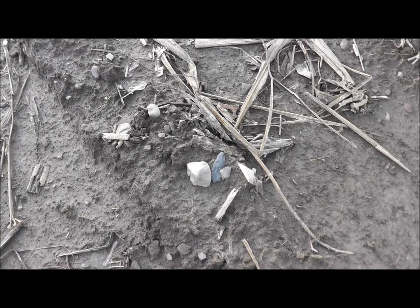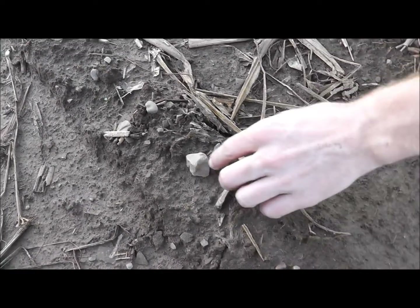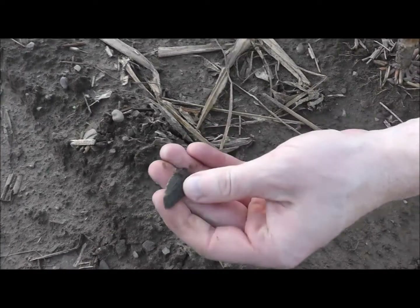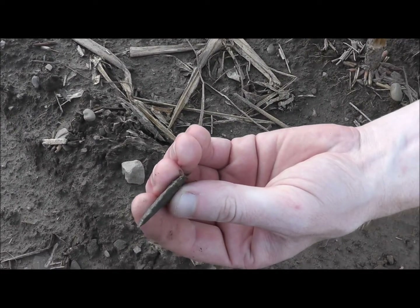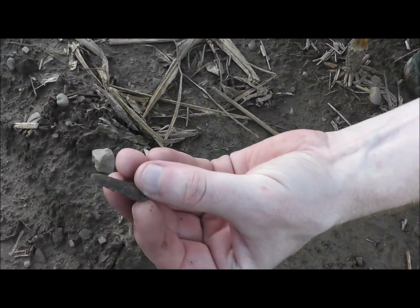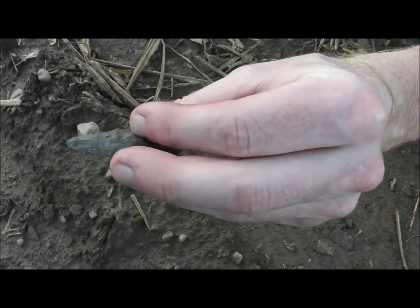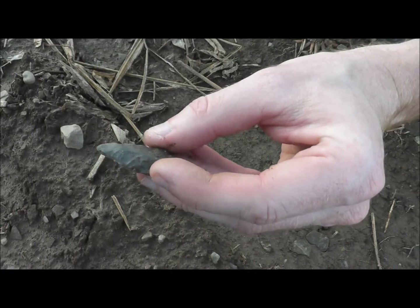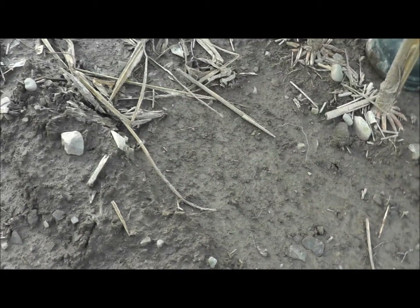Can you believe it? I think we got another one here. Go ahead, Chip, and see what we got. It's definitely a point. Oh yeah — look at that. That's thin too. That's about the thinnest thing I've seen found on here. Holy cow, that's nice work. Sweet. Decent point. I think we definitely found where the stuff's coming up in this field.